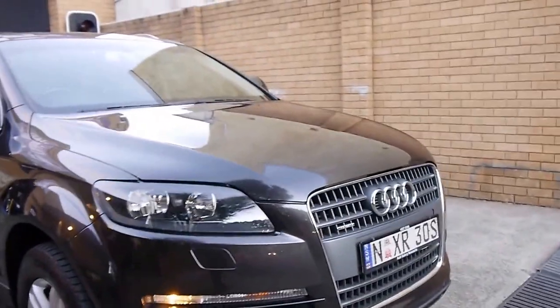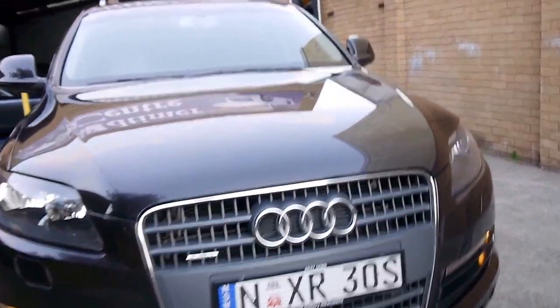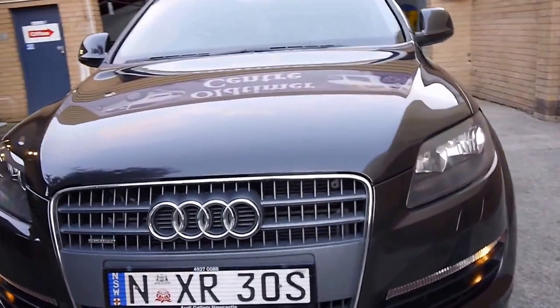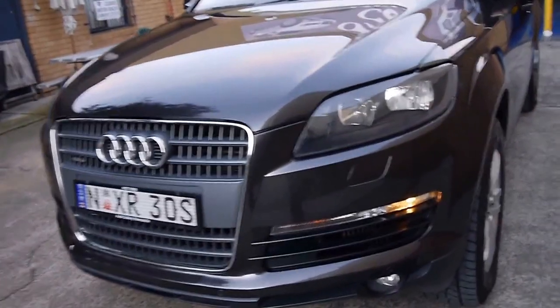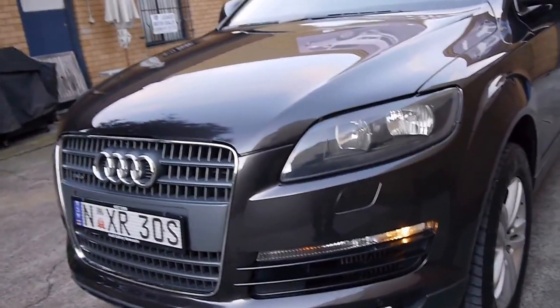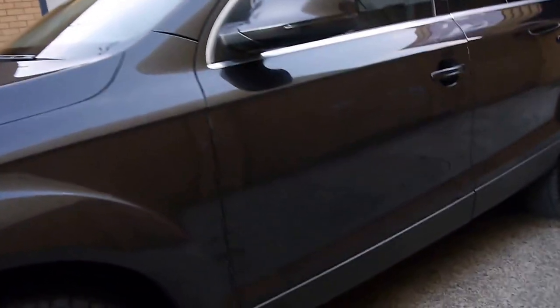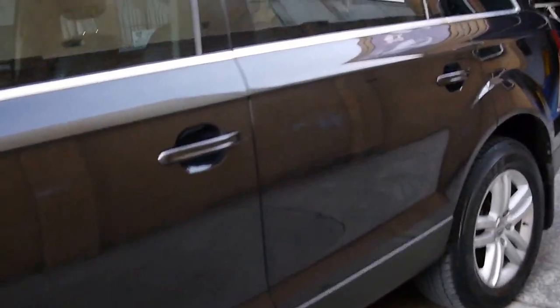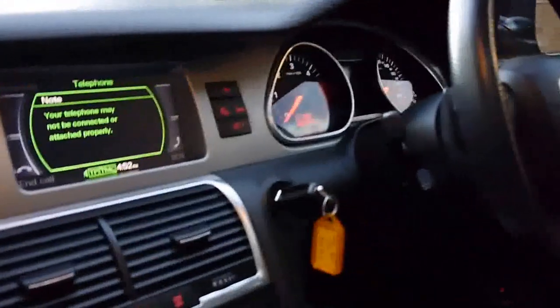So what about this? 2008 Audi Q7 3 litre turbo diesel that's had some highway mileage done — 150,000 kilometres in 7 years. A lot of people say, oh my god, 150,000 kilometres. It's absolutely nothing for a Q7. It's nothing for a turbo diesel, 3 litre 6 cylinder that has been absolutely beautifully maintained. I'm just going to get inside.